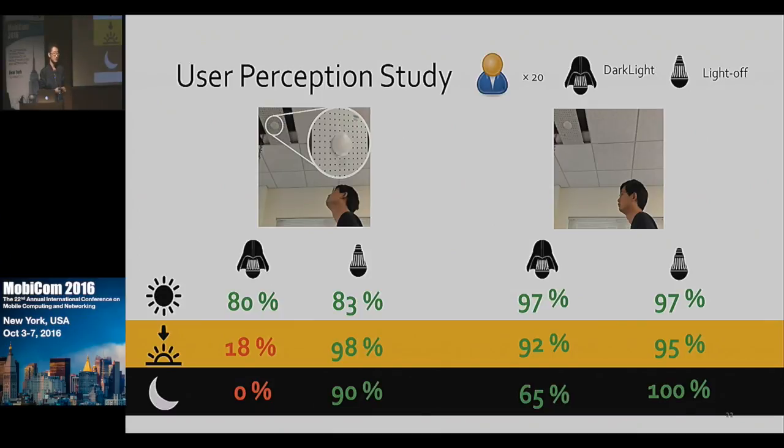Here are the results for three different light conditions: noon, twilight, and night. We have three observations. First, even for real light off, the percentage is not 100% — participants make mistakes in their guesses. Second, for indirect viewing, people can hardly distinguish dark light from real light off, because the illuminance generated by dark light is extremely low — only 0.06 lux, even lower than moonlight. Third, people can distinguish dark light from real light off when they stare directly at the LED in a very dark environment, because human eyes are very sensitive to light in the dark.